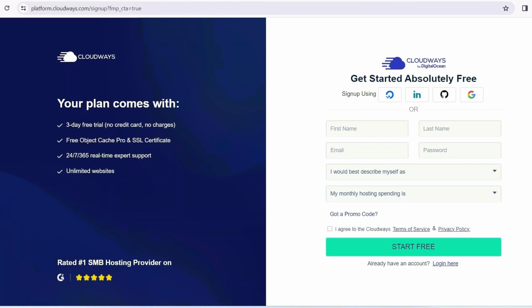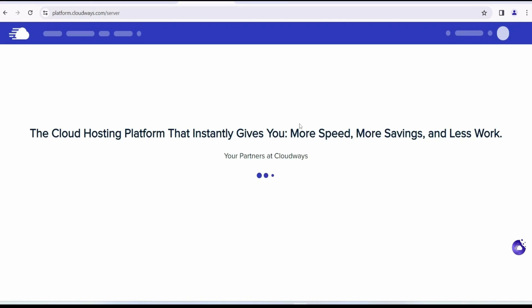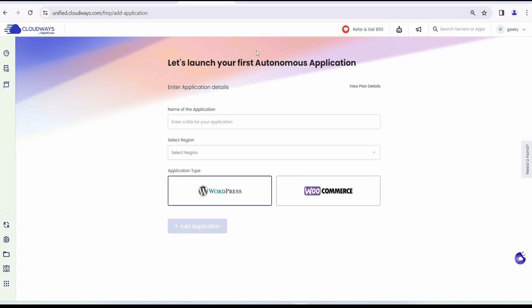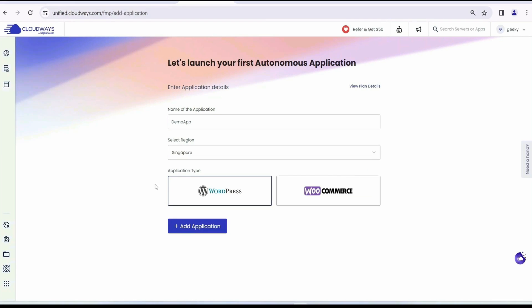Now let's see how to use Cloudways Autonomous. First, sign in to Cloudways and provide all the details. Use our exclusive promo code 'geeky' to get an additional 30% discount for the first two months. After logging in, you'll land on the dashboard. Under Autonomous Apps, click 'Add Autonomous App.' You'll need to provide an application name — let's call it 'Demo App' — select your region, such as Singapore, and choose your application type: WooCommerce or WordPress. I'll select WordPress and click 'Add Application.'